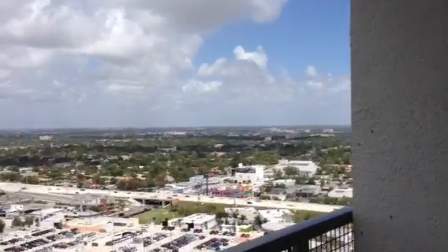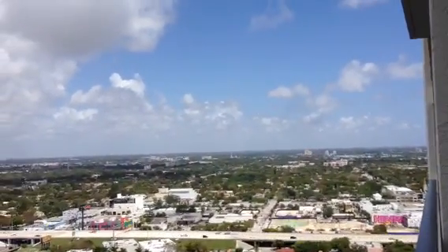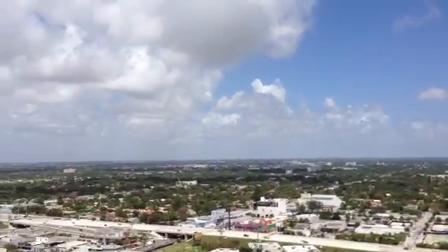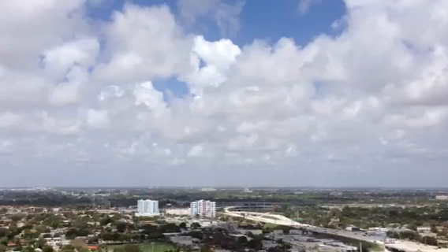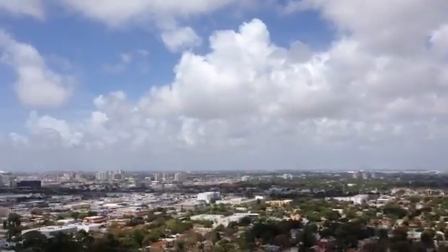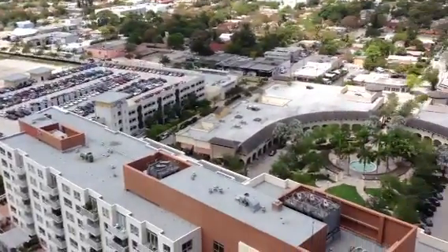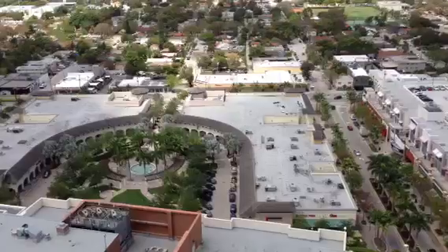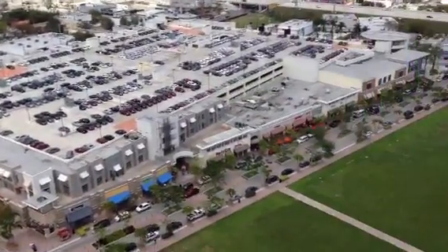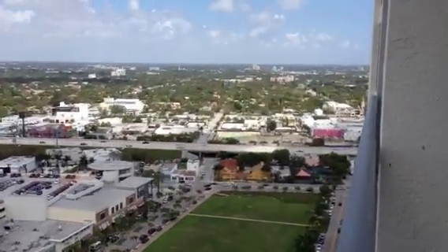So this is your view, and your view is overlooking, going west, and overlooking the design district. You have just really flat land going all the way out, looking all the way out west, where you can see all the way to the airport. Yeah, this is the shopping area. This is midtown, right below.